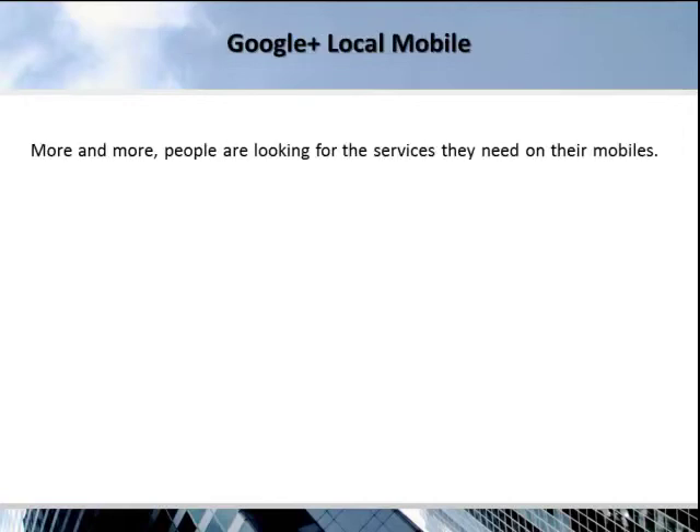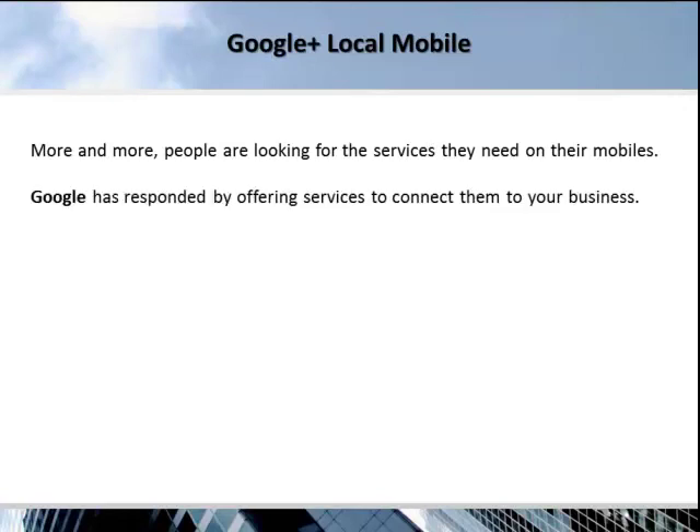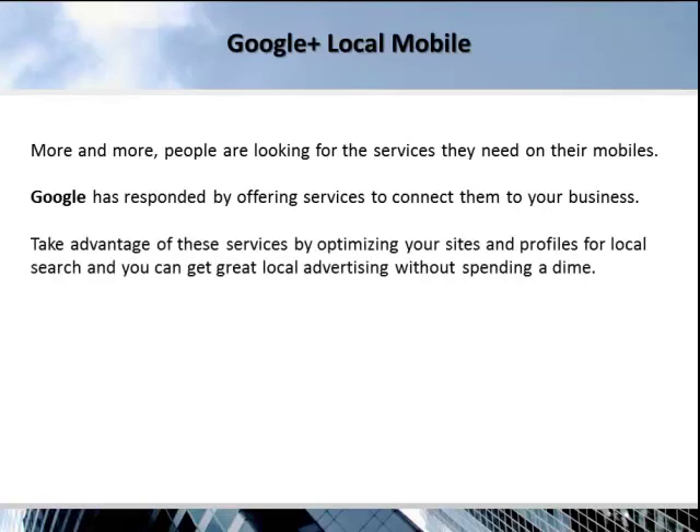More and more, people are looking for the services they need on their mobiles. Google has responded by offering services to connect them to your business. Take advantage of these great services by optimizing your sites and profiles for local search, and you can get great local advertising without spending a dime.